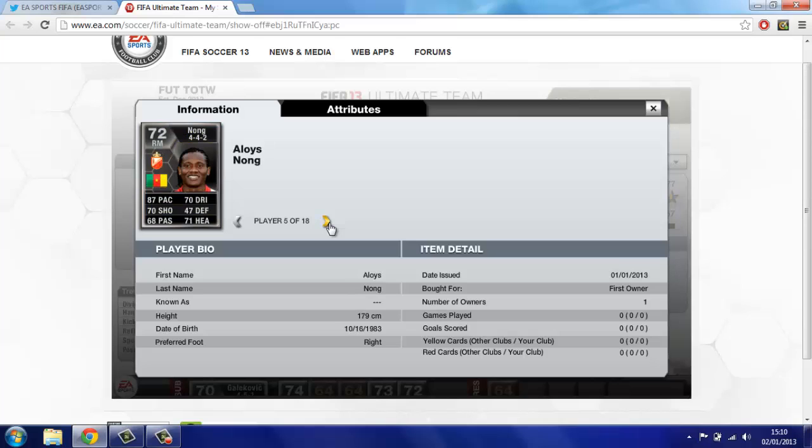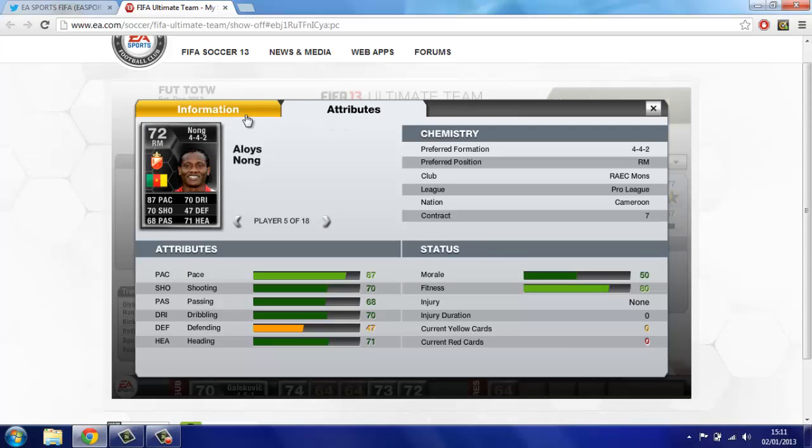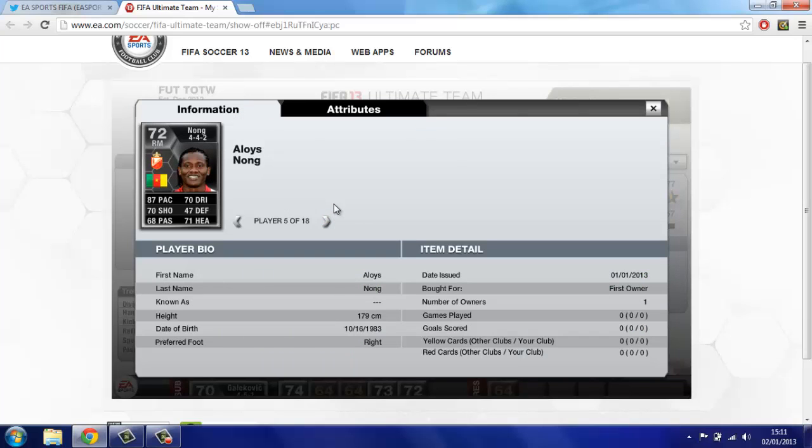First midfielder is Alloys Nog — not even sure how to pronounce that. 87 pace, 70 shooting which is really beastly — surprised he's got such a good shot being a right midfielder. 70 dribbling, 71 heading, 68 passing. He looks a really good silver and will probably be very expensive. He plays for R.A.E.C. Mons in the Pro League and is from Cameroon.